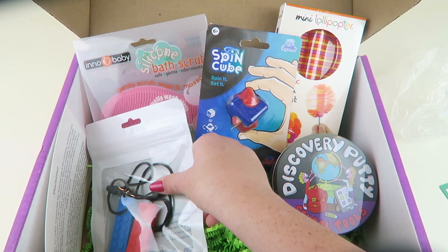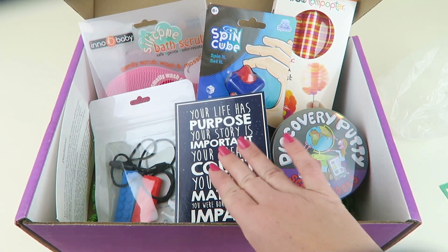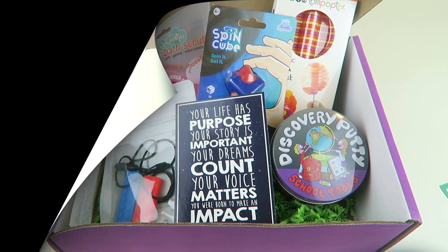There are all kinds of cool things every single month. If you want to subscribe, all the details will be down below with a coupon code. I'll have a full written review down below as well. Don't forget about my free box list, my directory — give this video a thumbs up, subscribe to my channel, and ring that little bell to be notified when I do new unboxings. Thanks for watching and have a great day!